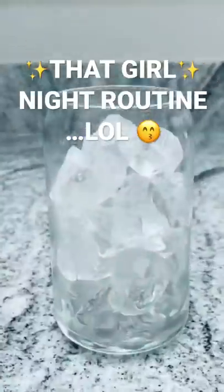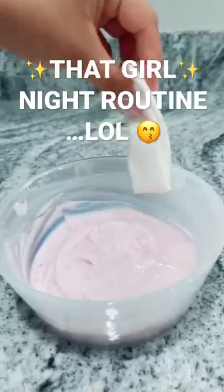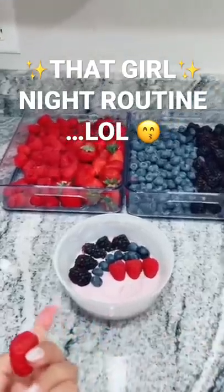I'm gonna try to become that girl, but I need an aesthetic night routine, so let's plan one out. First, hydrate — I don't have any lemons, so I'm gonna make a cute snack to post on my Instagram. Add yogurt, flatten it out, clean the edges, then add some fruit to make it look cute, and granola.